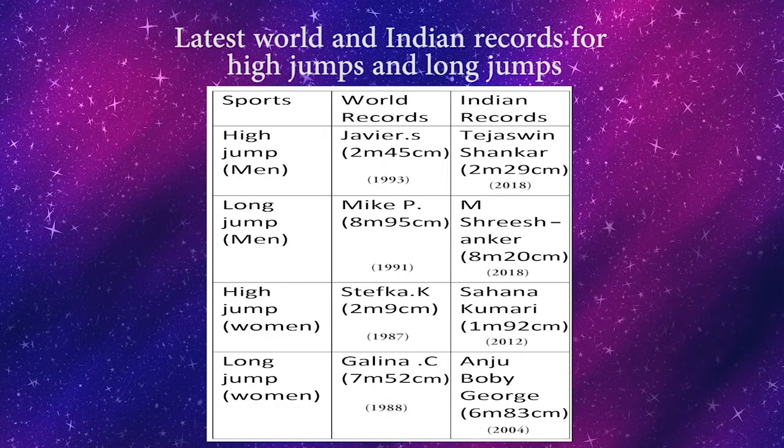Children, here is a table showing the latest Indian records and world records for high jump and long jump. From this table, we can see that the world records for high jumps and long jumps are still the same, whereas some of the Indian records have been changed. You can compare the old and new Indian records and try to find their differences. Try to collect more information regarding your favorite sport — you too can break these records and make new records of your own!